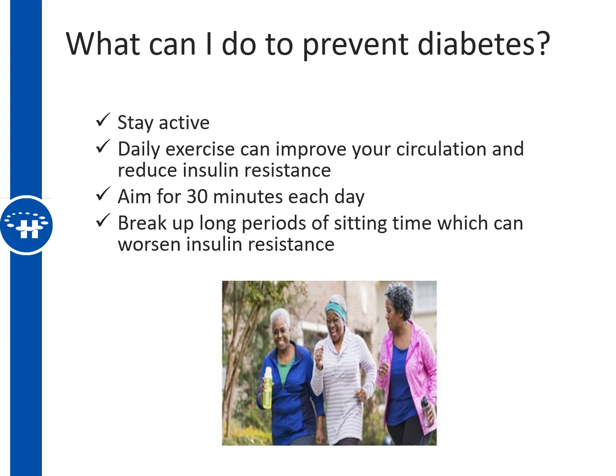So what can you do to prevent diabetes? One of the first strategies is activity. Staying active dramatically improves the sensitivity of your muscles to take in insulin and sugar. Recommendations are for 30 minutes a day of activity — walking, swimming, dancing, bike riding, whatever you like. You should also try to break up long periods of sitting, which can worsen insulin resistance. If you're sitting for more than an hour, get up and move around for at least one to two minutes.